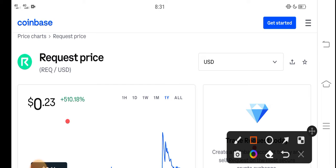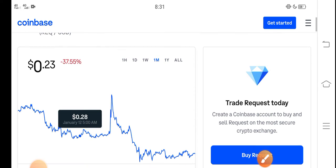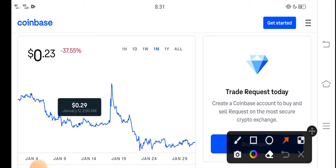Right now the price of Request coin in the market is about $0.23. On the other side, let me show you the last one month changes — you can see the last 30 days update of Request coin in the market shows a negative 37.55 percent change.